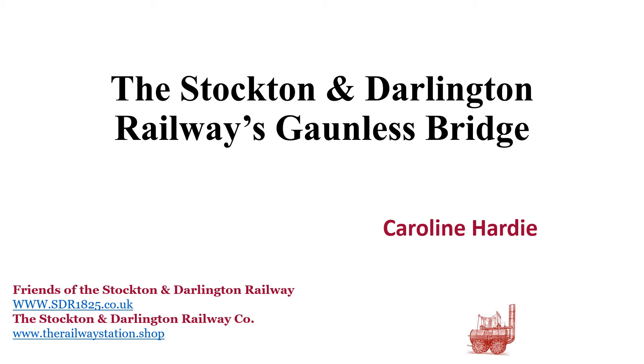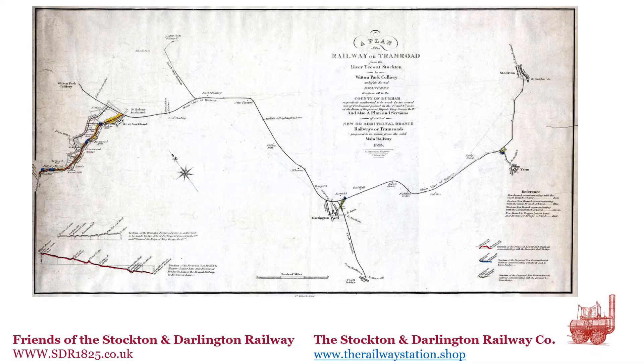This talk lasts less than eight minutes. The Stockton and Darlington Railway, which opened on 27 September 1825, was the railway that got the world on track. Here we see a combination of innovation, technical and engineering genius, and the vision that one day you could lunch in Darlington and go to the Opera in London that same evening. The Gaunless Bridge was part of that engineering genius.